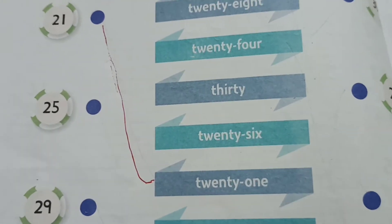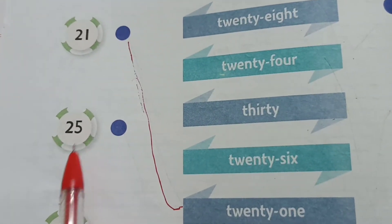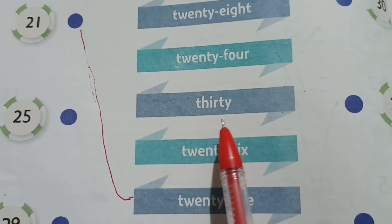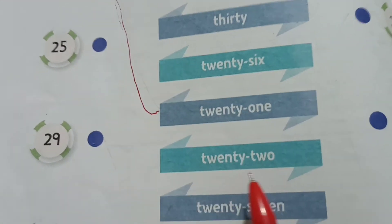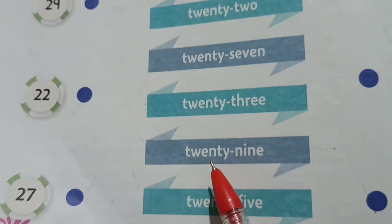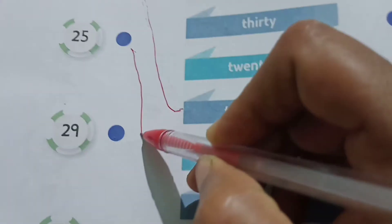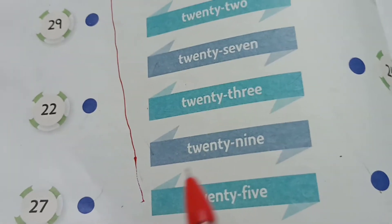Okay, we are going to match. The next number is 25. You have to read it so you can understand: 28, 24, 30, 26, 21, 22, 27, 23, 29 — and the last is 25. We will match 25 at the last.